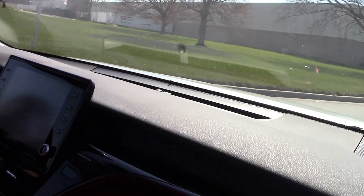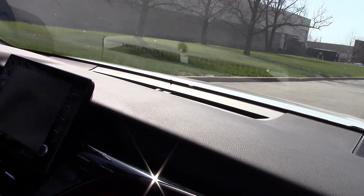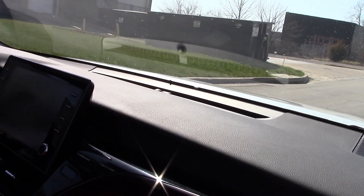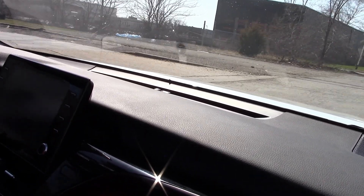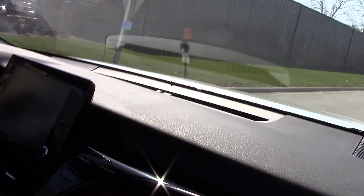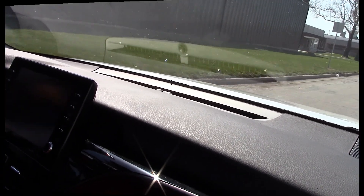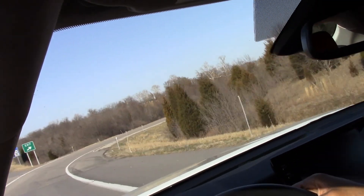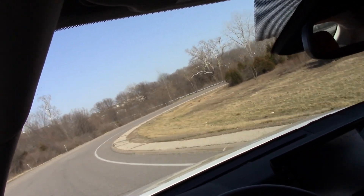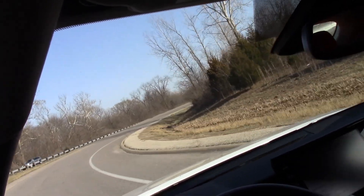The Camry drives really well — I'm very impressed. Here are some railroad tracks I was referring to earlier, and it does really well over the bumps. I was very impressed by that. It does decent with taking corners — it's not a sports car by any means, but it takes them pretty well.